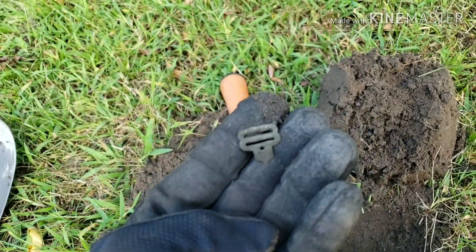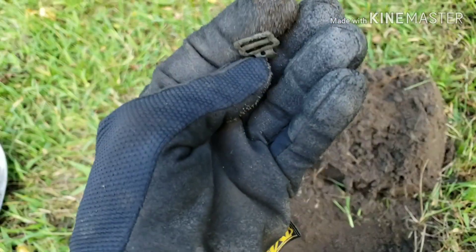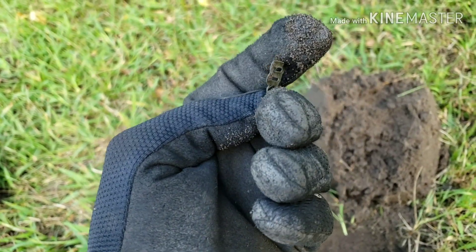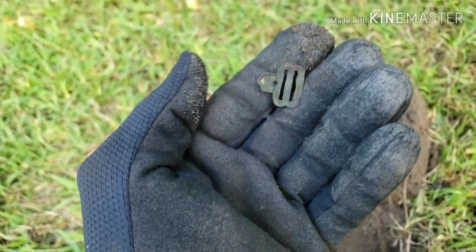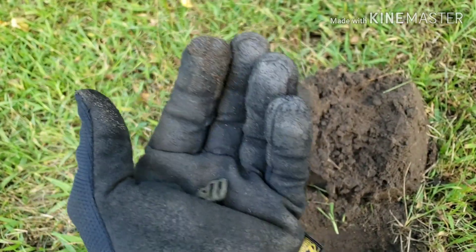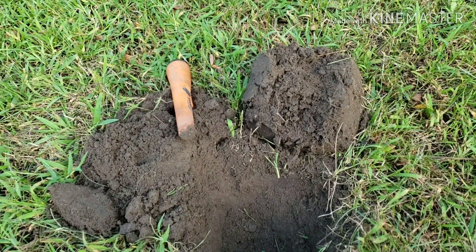Back with another find here — a little ornate clip, some sort of paper-thin piece. The Equinox sure likes the small stuff, pretty deep.